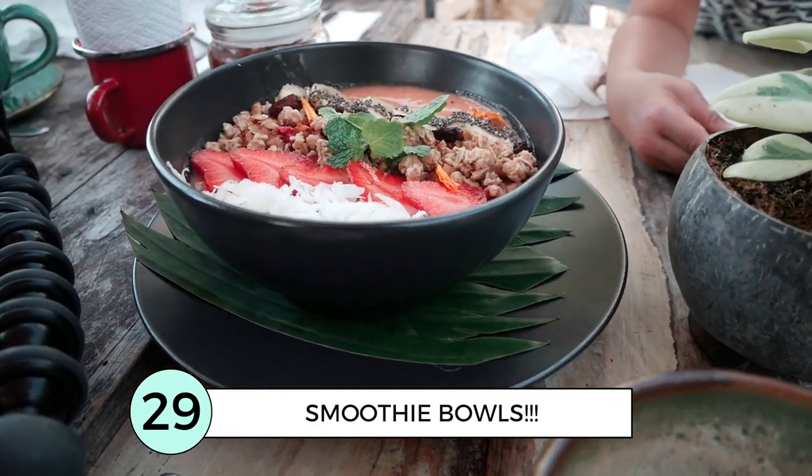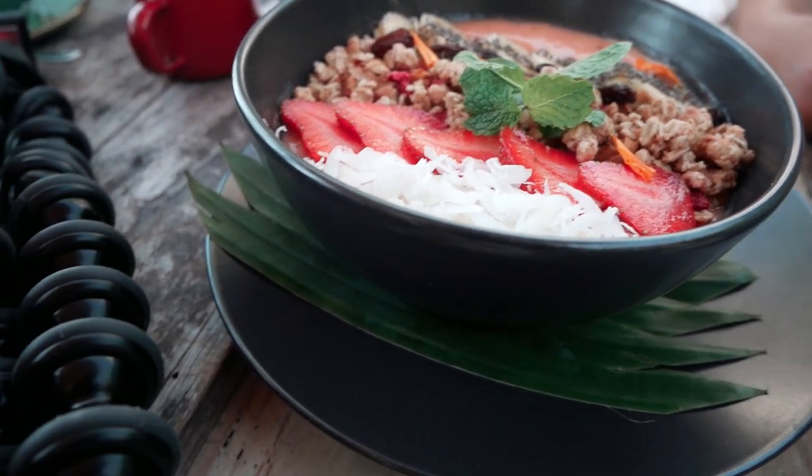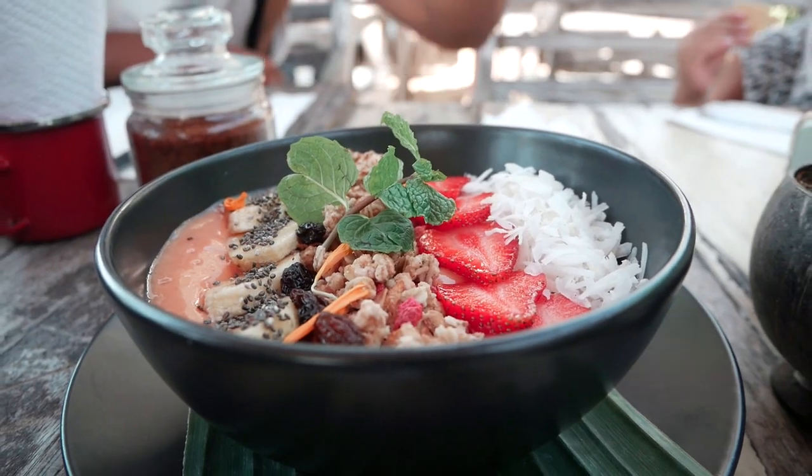Drink all the smoothies and smoothie bowls in Bali. They are fresh, exotic, absolutely delicious and healthy — kids will love them.